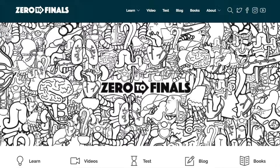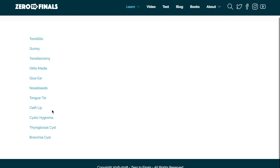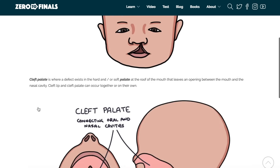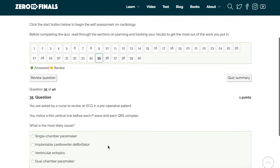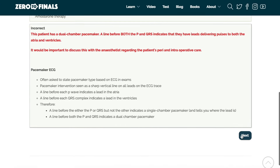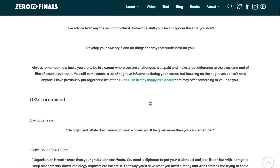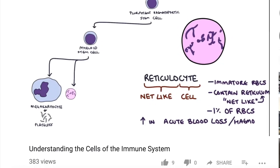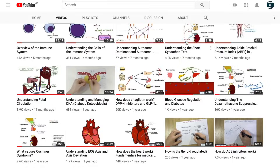Thanks for watching. There are plenty of other resources on the Zero to Finals website including notes on various medical school topics with specially made illustrations. There's also a test section with loads of questions to test your knowledge for exam preparation, and a blog with ideas about a career in medicine and tips for success as a doctor. You can help by leaving a thumbs up, a comment, or subscribing to the channel.